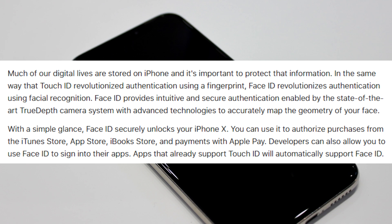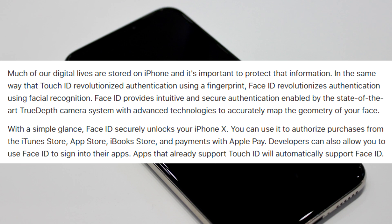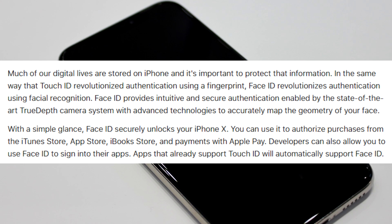You can still use it to authorize purchases from the iTunes Store, App Store, iBook Store, and payments with Apple Pay. Developers can also allow you to use Face ID to sign into their apps, and apps that already support Touch ID will automatically support Face ID.